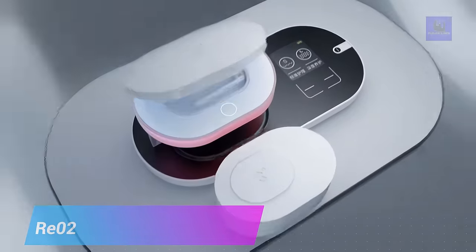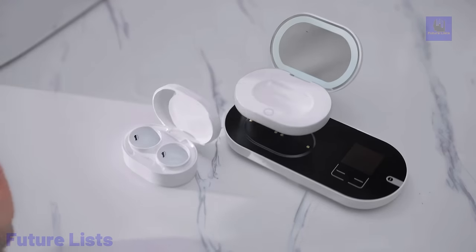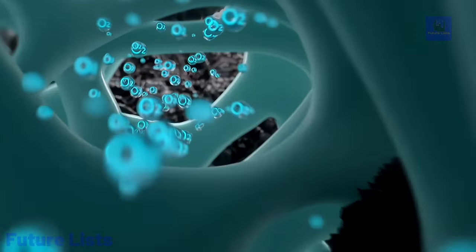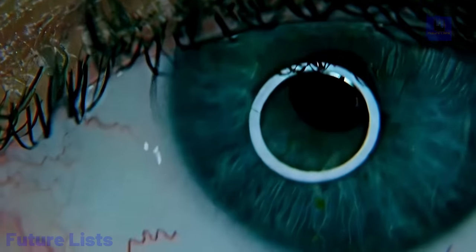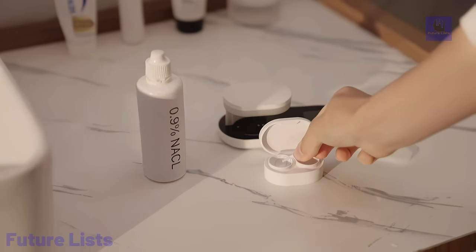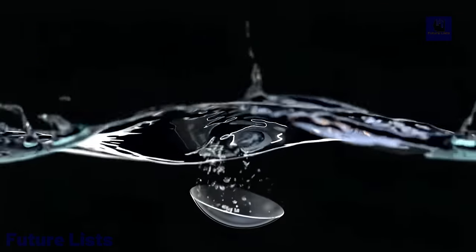Say goodbye to disposable contact lenses and hello to Rio2. This revolutionary contact lens renewer uses ultrasonic technology to clean, disinfect, and extend the lifespan of your soft contact lenses. It is compact and convenient for on-the-go use, with an easy-to-use interface. Revolutionary patented technology cleans and renews your contact lenses in just 15 minutes. It utilizes cutting-edge plasma technology that kills bacteria and other microorganisms, features an intuitive touchscreen interface, and is compatible with most types of contact lenses including soft and hard lenses.